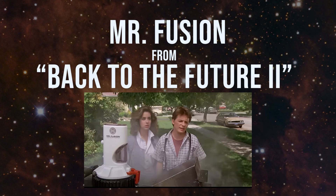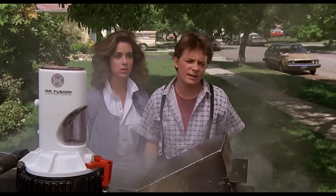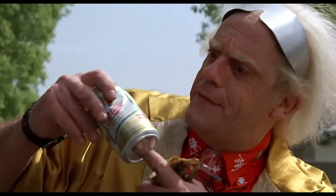Mr. Fusion — Back to the Future 2. Wait a minute, what are you doing, Doc? I need fuel! Go ahead, quick, get in the car!